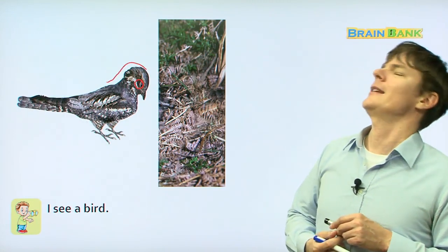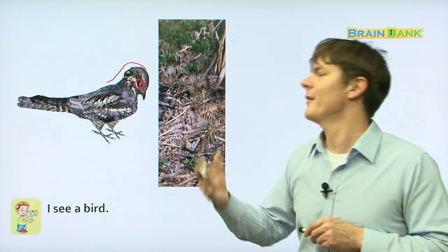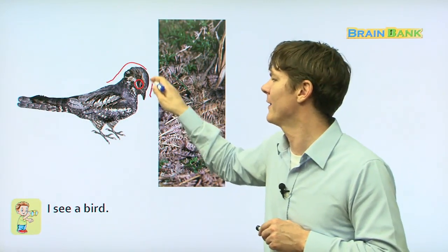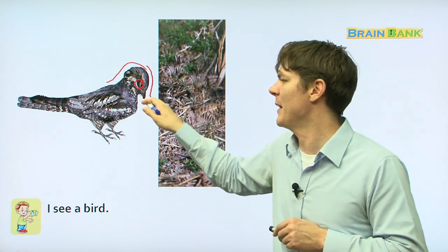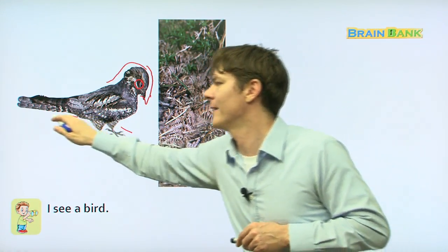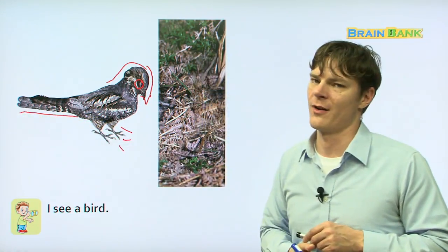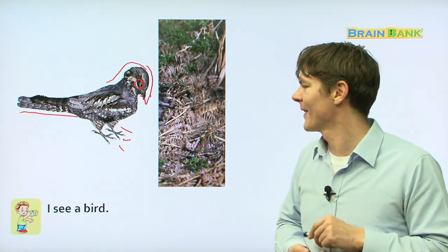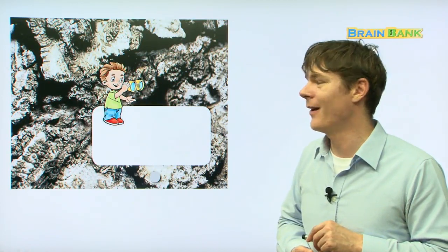I see a bird! It's a bird. Of course, it's a bird. There it is — you see it? It's got its little beak and its little feet right here and its little tail. It's a gray bird. Let's go on.